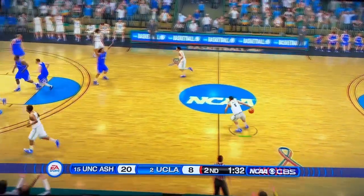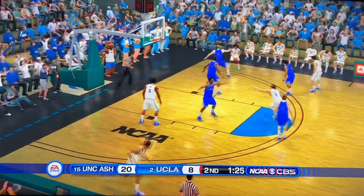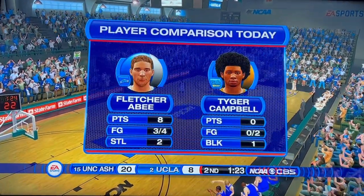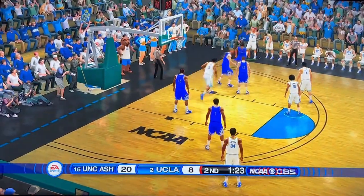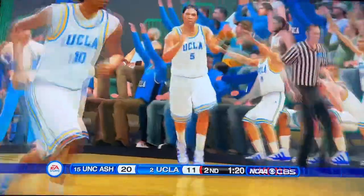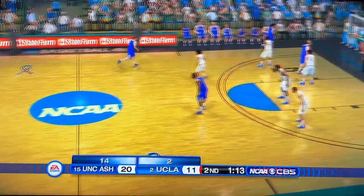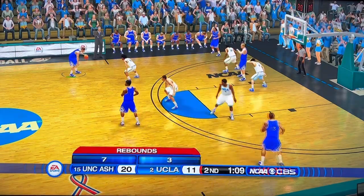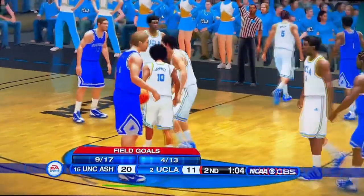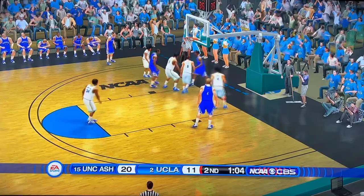Just over a minute and a half to go, and we have likely our second humongous — what a mental upset — of this 2023 NCAA Tournament. UNC Asheville currently up 20 to 8, the 15 seed. Huge upset here — UCLA, a lot of people had as the champions. Look at the points-in-the-paint difference — that's been the decider: 14 to 2. UCLA only has 3 rebounds and 7 turnovers. UCLA already electing to start fouling — that feels like a bad decision at this point. Let the possession play out.